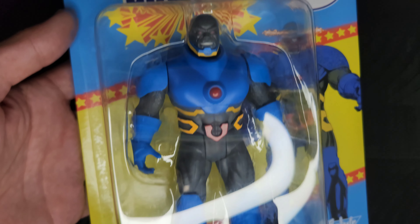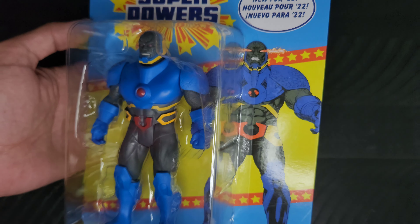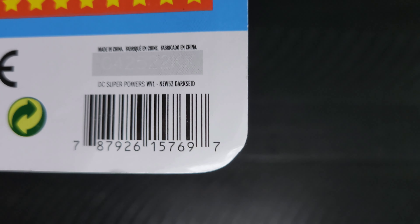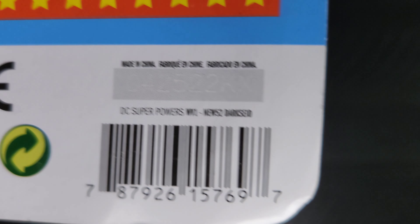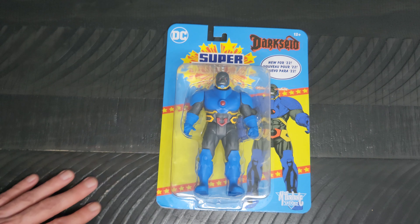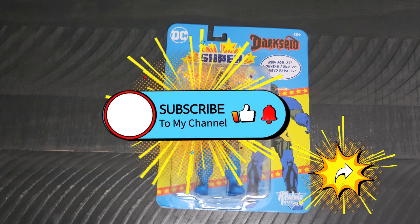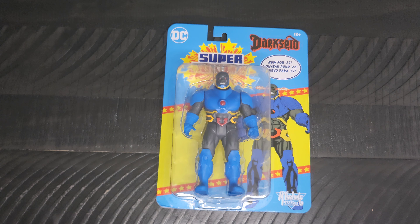I actually like the fact that they are having these more retro looking ones come out. And this one says just Darkseid — the New 52 Darkseid. I hope you all enjoyed checking him out. I hope you are all doing well. I will be back tomorrow with another item for you to see. Take care, everyone out there.